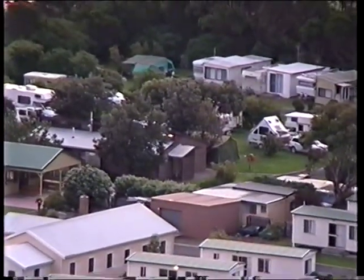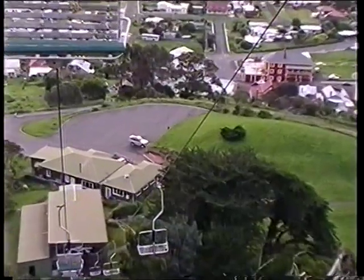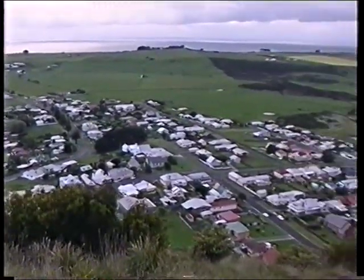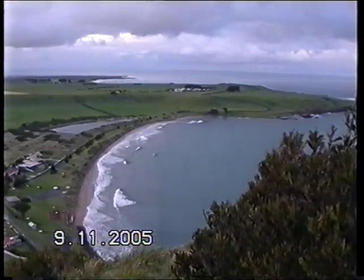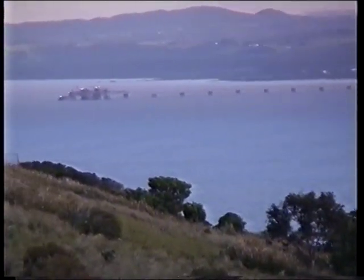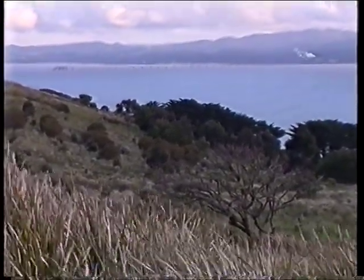We are just next to the tower. That's east over to Port Latta — there's a jetty going out there that takes iron ore from about one or two hundred kilometres away from the Savage River. It goes all the way down into the middle of the island on the west coast, taking a slurry of iron ore out.